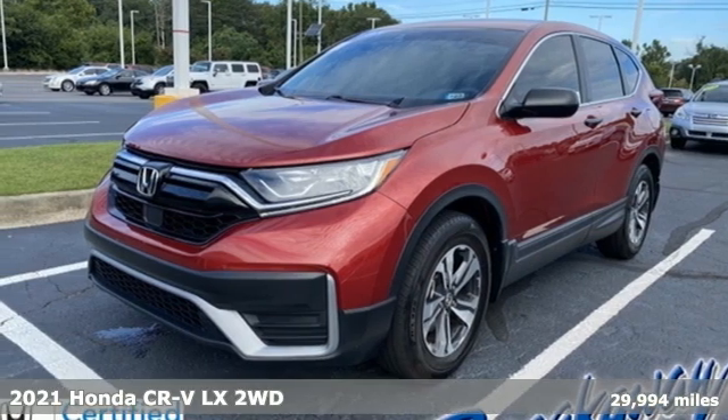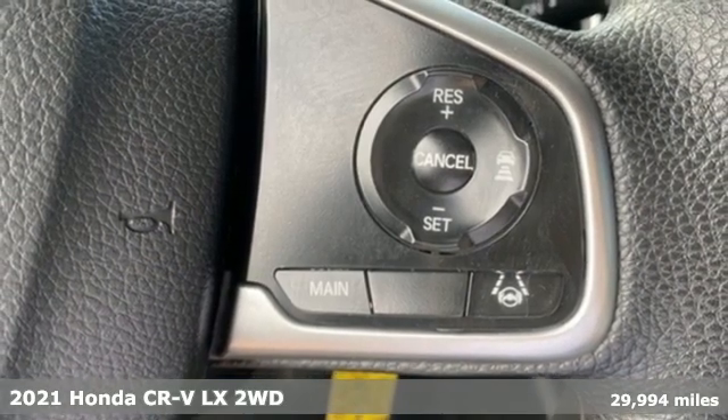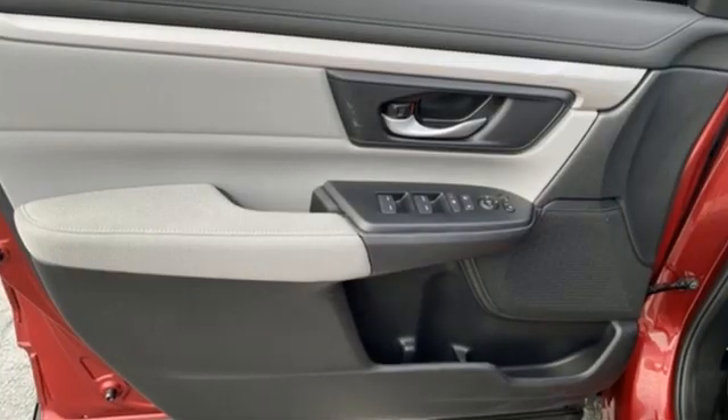It's a 2021 Honda CR-V. Welcome to what feels like home. It's sleek looking, fuel efficient, and roomy enough for family and cargo. You'll look forward to every drive with features like these.